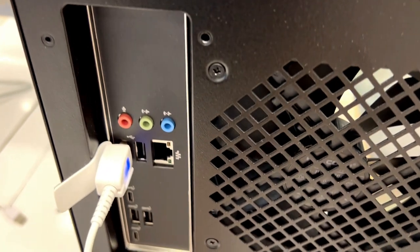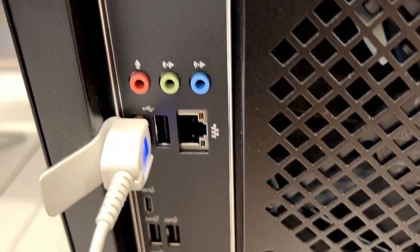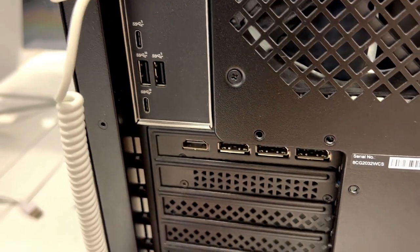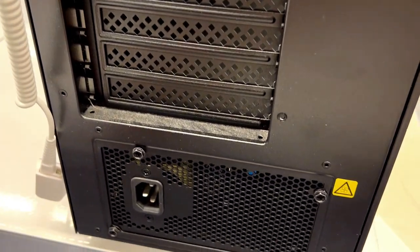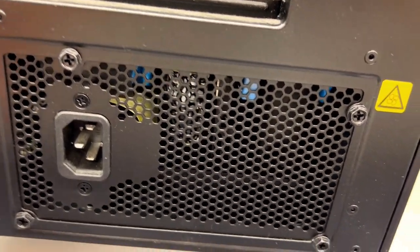First off, we've all been there — a gaming rig that can't keep up with the demands of the latest titles. The AMD Ryzen 9 5900X processor in this HP Omen desktop scoffs at the challenge. Whether you are gaming, designing, or crunching data, it handles it all effortlessly. No more lagging behind.